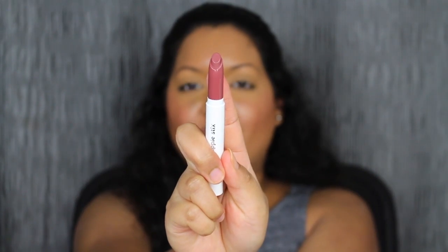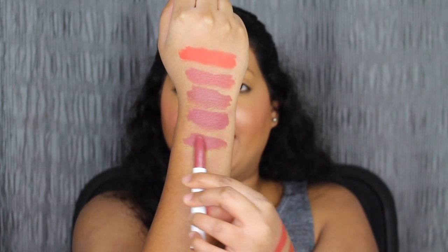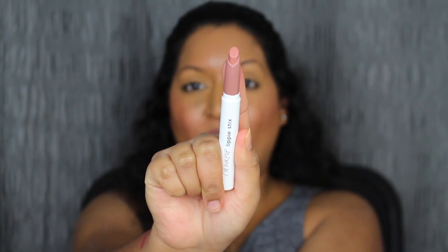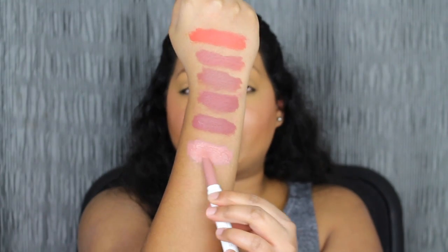The next shade is called Daydream, described as a plummy brown shade with the Matte X finish. The last shade is called Aquarius, described as a soft pinky nude shade — Aquarius is a cream finish.